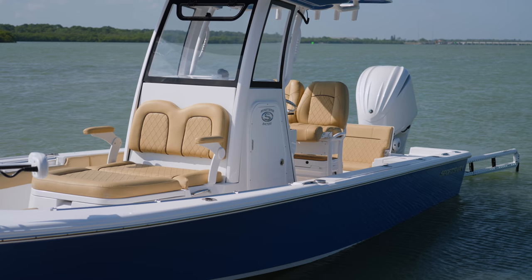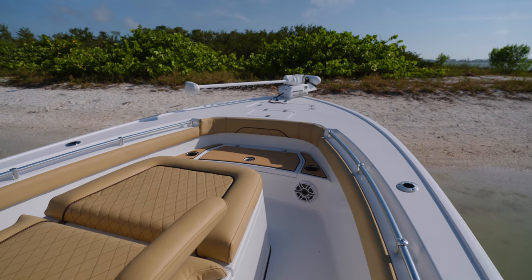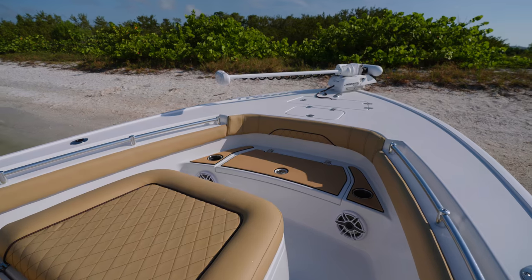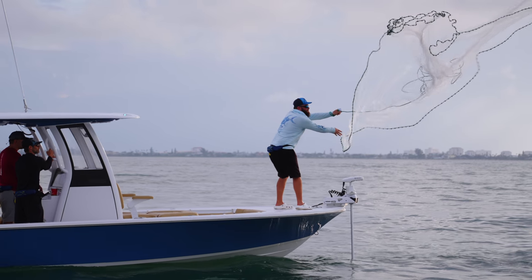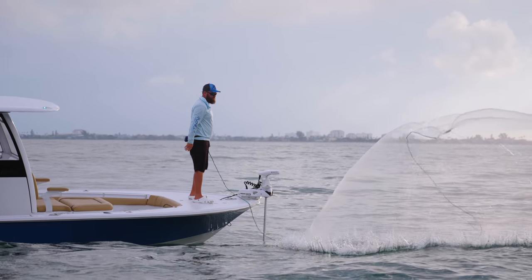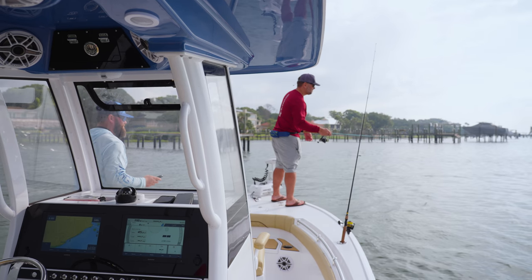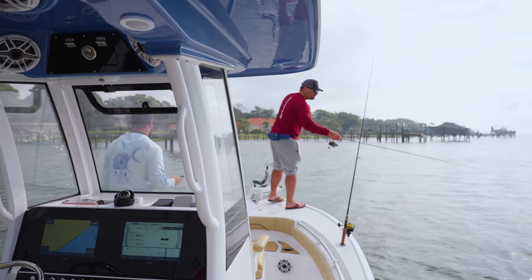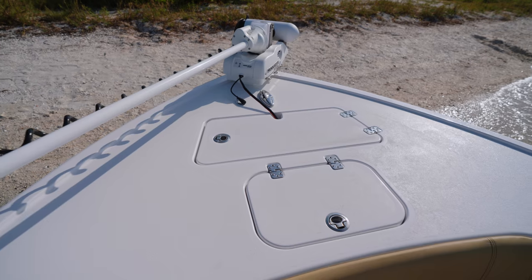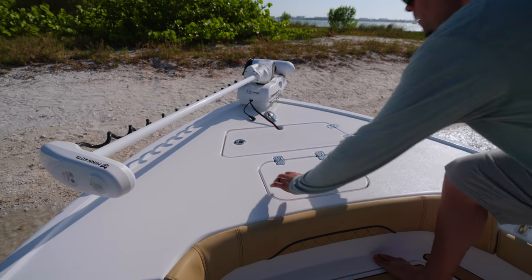On the new Masters 247OE, the most drastic changes start at the bow. We've gone from a traditional bow casting platform to a more open hybrid design while still retaining a large bow casting deck. Wrapping all the way around, you will notice a toe rail — this adds styling as well as safety, letting you feel where the edge is when you're focused on a fish. At this level we've also designed in an oversized anchor locker with a notch lid and a trolling motor plug.